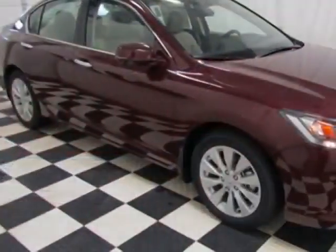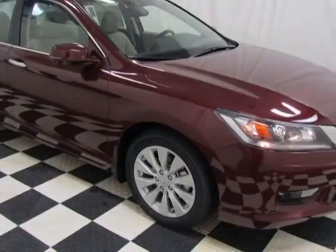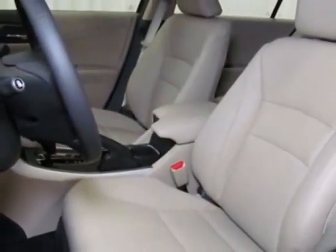This Accord sedan boasts a 2.4-liter engine and has a CVT transmission.